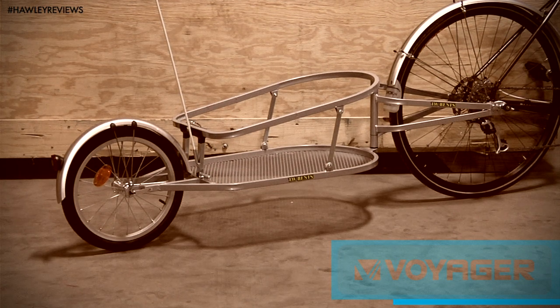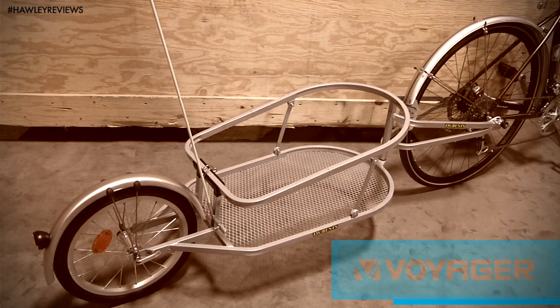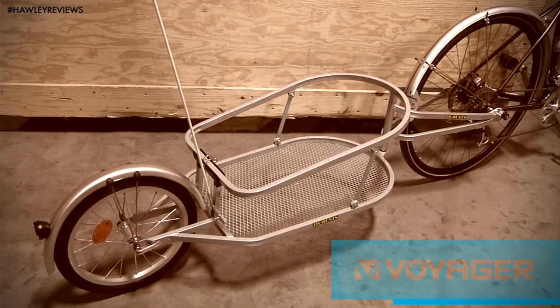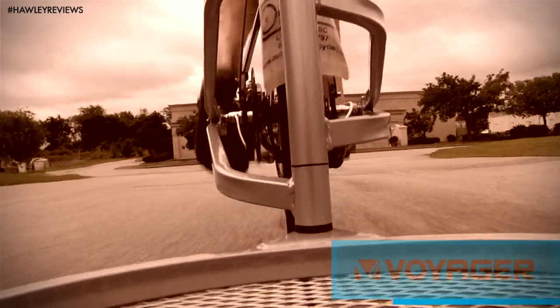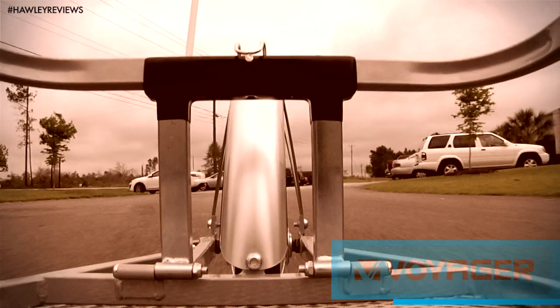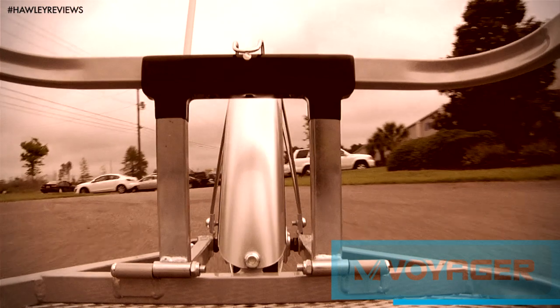For heavy commutes or light touring, the Voyager utility trailer is a single-wheel hardened steel frame unit that is large enough to carry the items that are just too big for a bag or pannier. It's durable, handles well when mounted properly, and features a high-vis flag for added visibility.